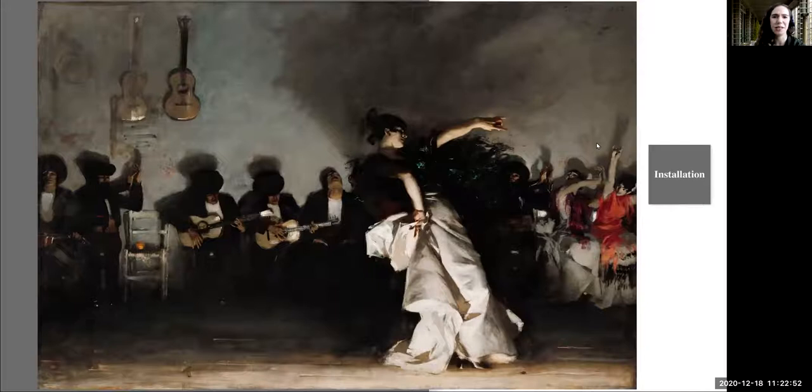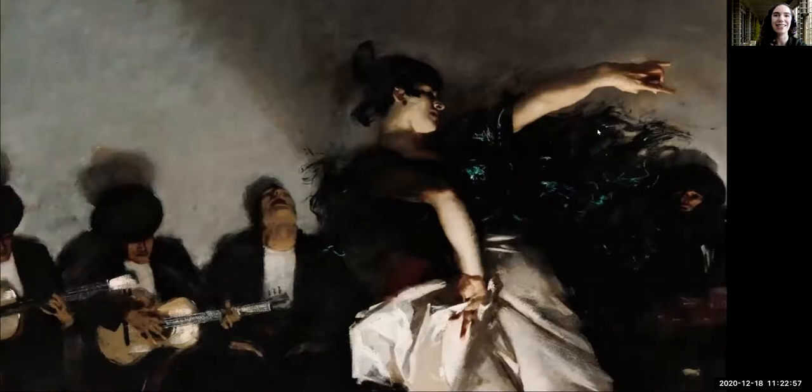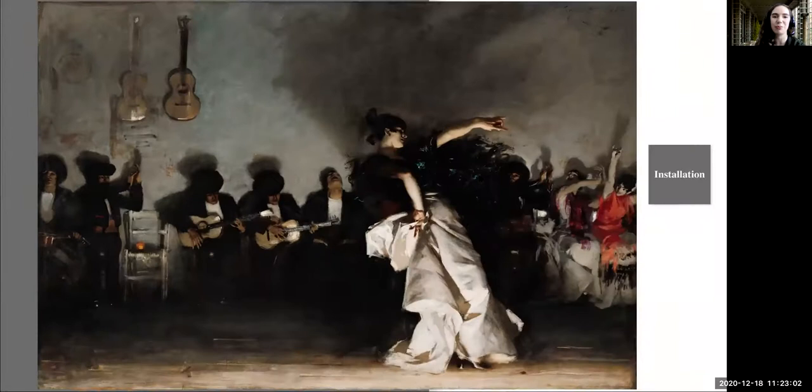How might it feel to take on this dancer's pose? If we could hear this artwork, what might it sound like? And how did the artist John Singer Sargent express movement through composition, color, and brushstroke? What more can we find as we keep looking together?